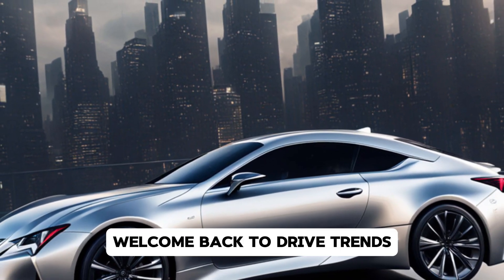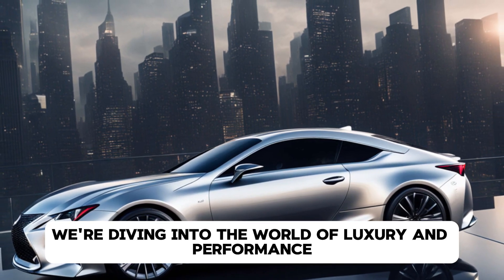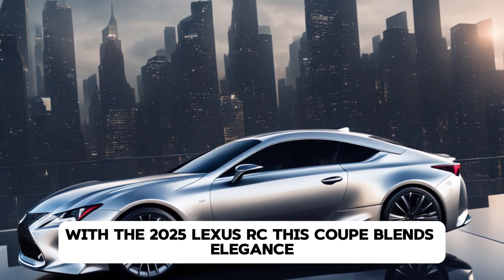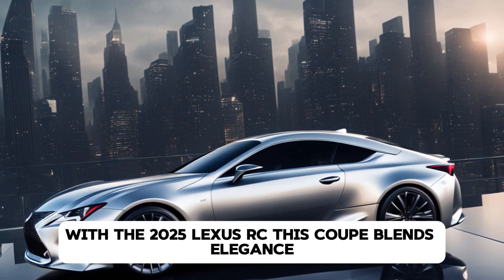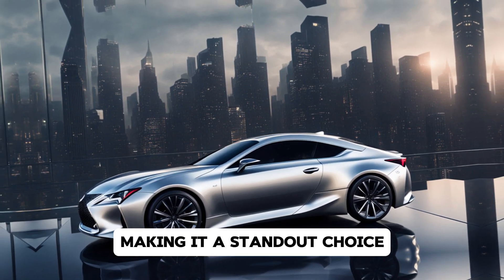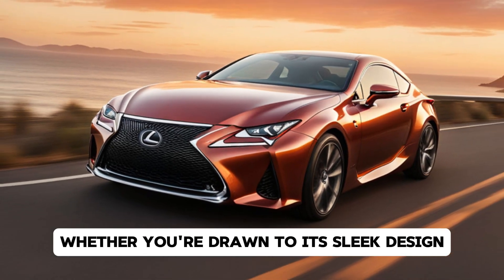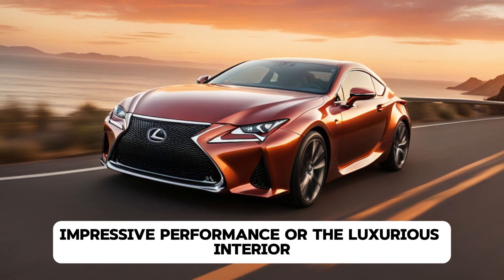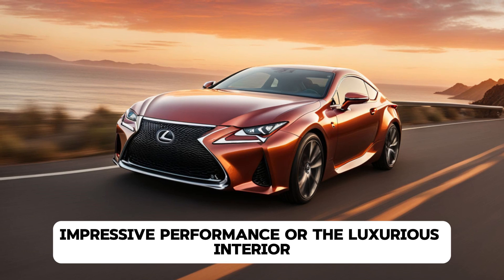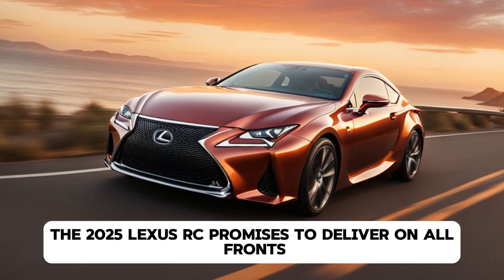Welcome back to DriveTrends. Today, we're diving into the world of luxury and performance with the 2025 Lexus RC. This coupe blends elegance, power, and cutting-edge technology, making it a standout choice for anyone looking for a premium driving experience. Whether you're drawn to its sleek design, impressive performance, or the luxurious interior, the 2025 Lexus RC promises to deliver on all fronts.